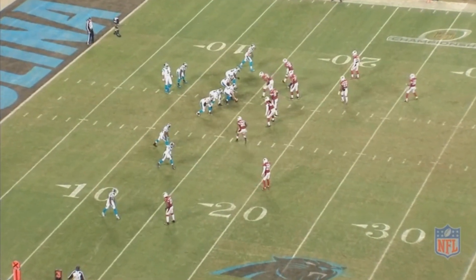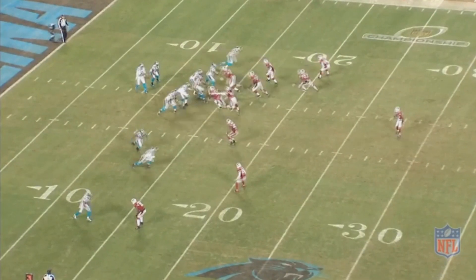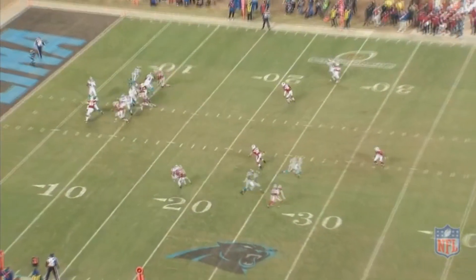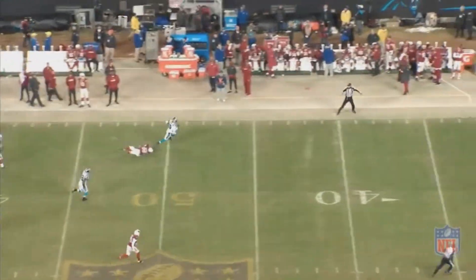Continuing my top 40 quarterback rankings, moving on to number 14: Cam Newton. He's someone I probably would have had a couple of spots higher, but due to the injury I have to put him back a little bit, because we don't know how well he'll be next year.